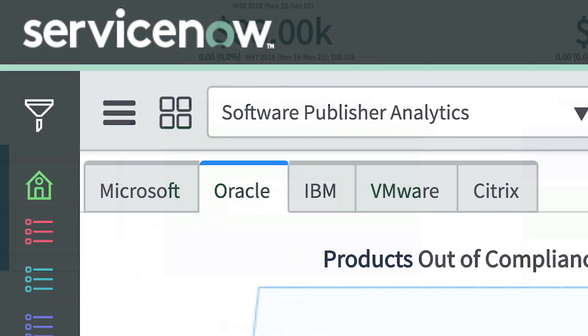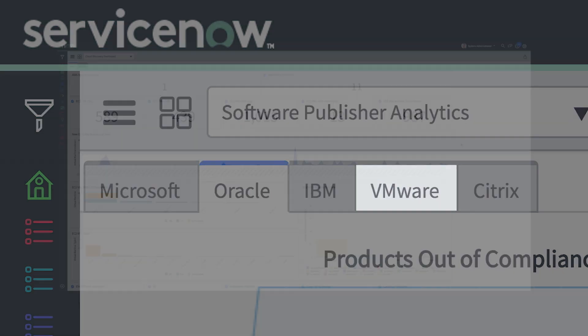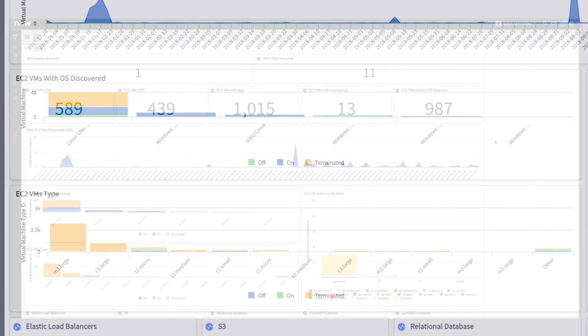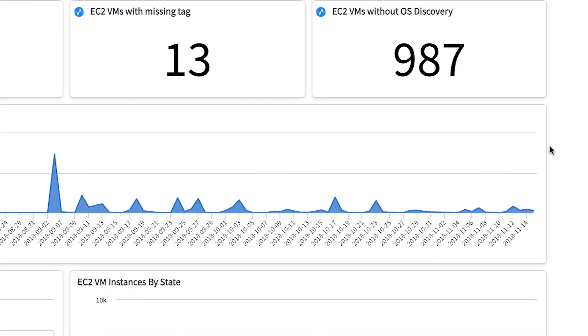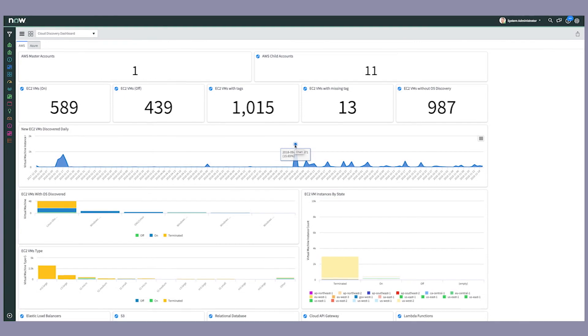Similarly, you can identify things like Microsoft SQL Server editions and VMware license keys. With Discovery, our customers gain visibility across their IT footprint, including on-premise, multi-cloud, serverless infrastructure, and even Kubernetes clusters. We also track changes in real-time across these environments in your CMDB, speeding up change and incident management processes.